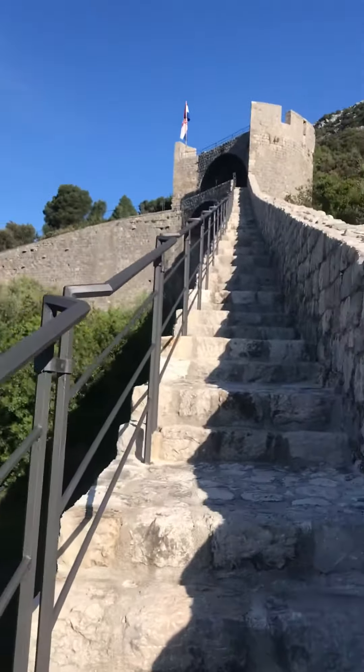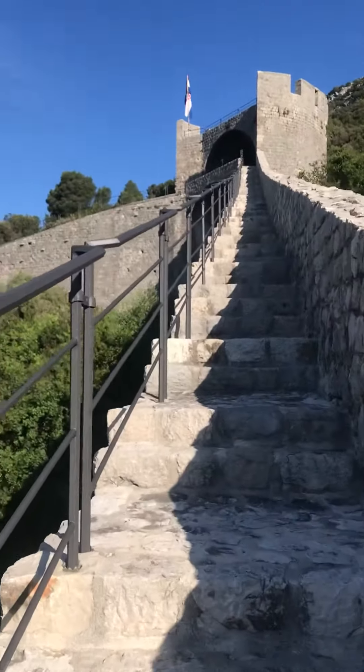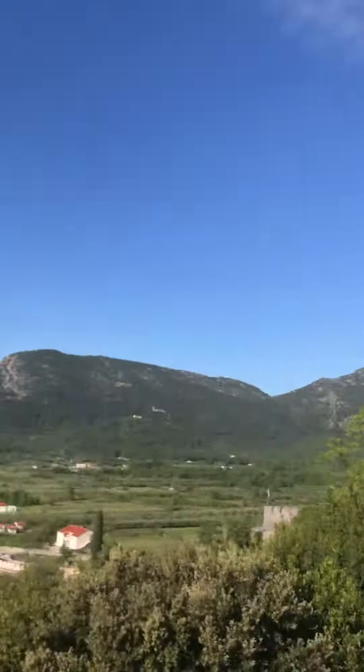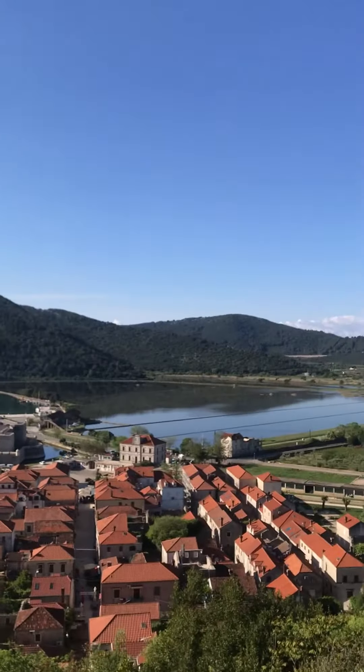It certainly keeps you going up here. Now we'll have a look. All that over there is a salt plain.